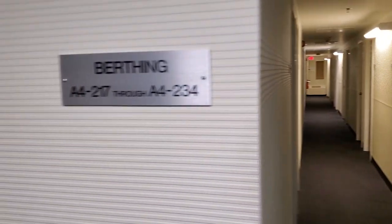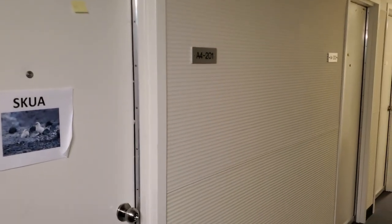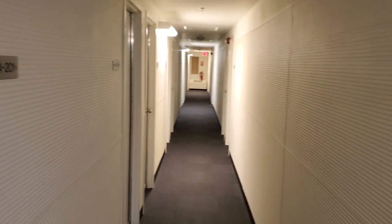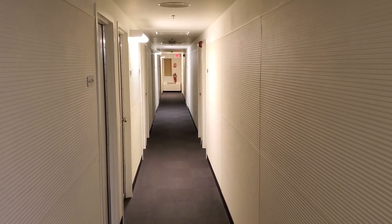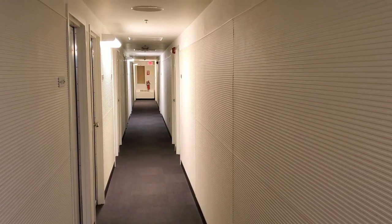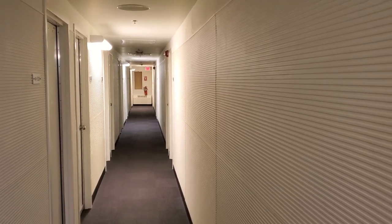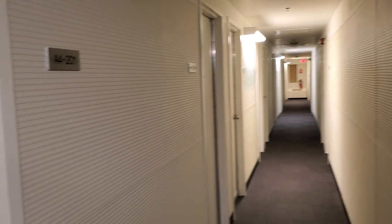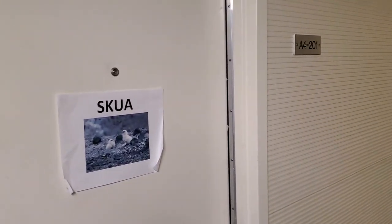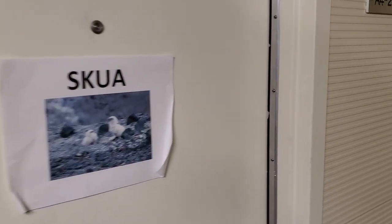Both sides are pretty much the same. This is our SKUA for winter over on the left — that's an example of a berthing wing. SKUA is a scavenger bird, and that's also the name of our basically our thrift store.